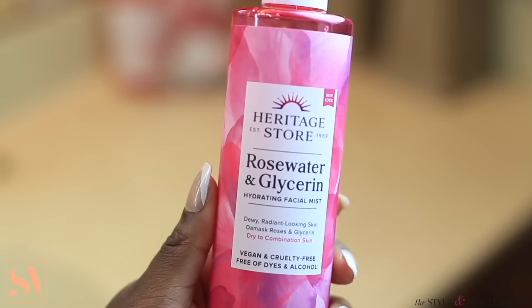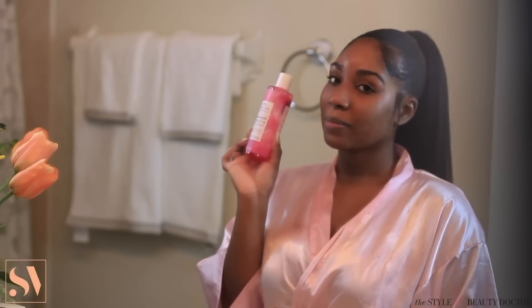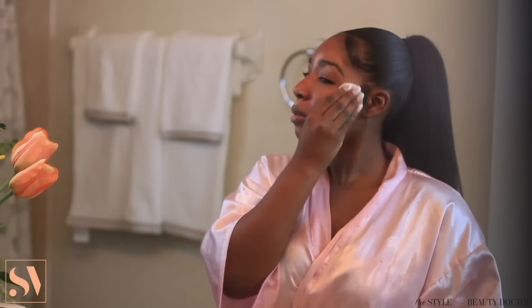Next, I'm going to use this Rose Water and Glycerin as my toner. Toners can serve a lot of great benefits — not only does it add an extra layer of protection on the skin, it also helps to further hydrate the face and remove any excess dirt, oil, or makeup. I like to apply the toner on my cotton pad first and use the pad to apply it all over my face.